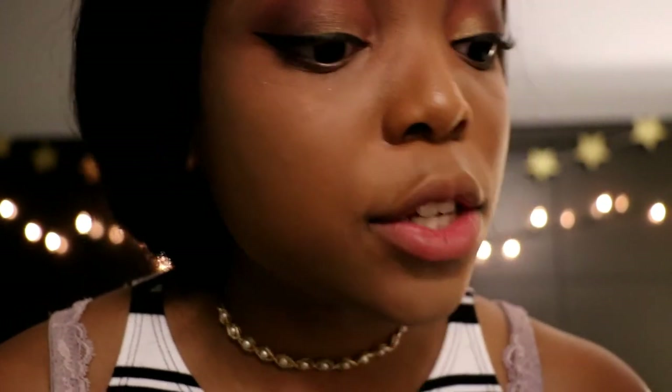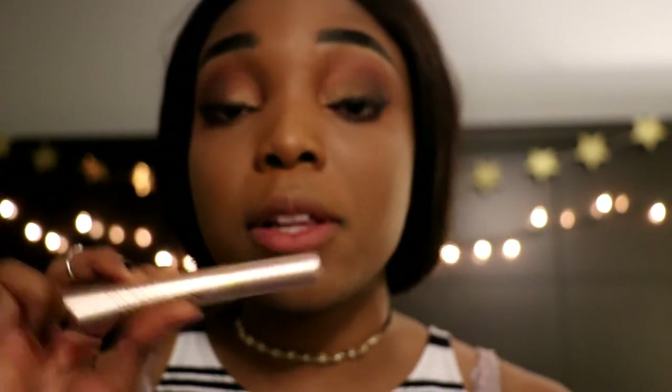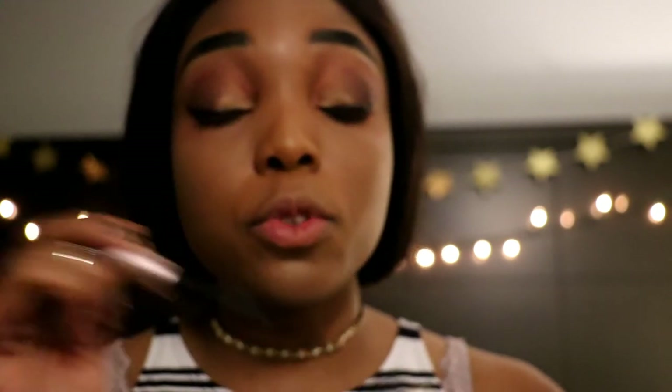Now it's time for liner. I'm doing a winged liner for a little added drama — doing it on both eyes. Now that liner is done, I'm moving on to mascara. The L'Oreal Voluminous Lash Paradise is honestly one of my favorite mascaras — thick lashes, long lashes, never cakey. I'm covering both my top and bottom lashes.